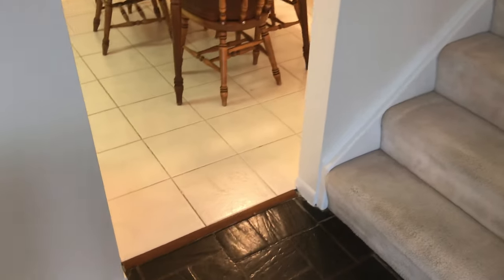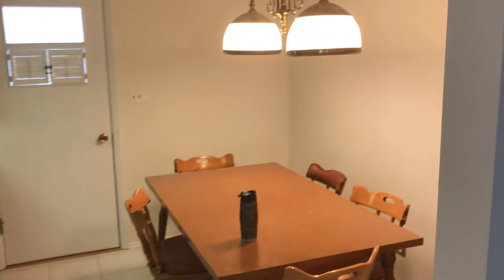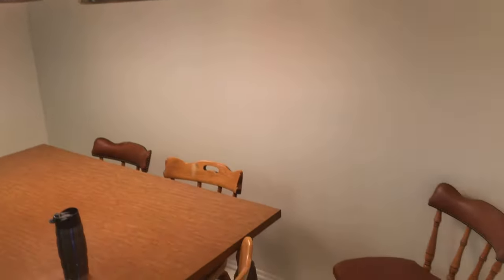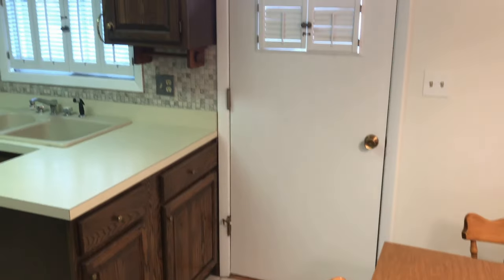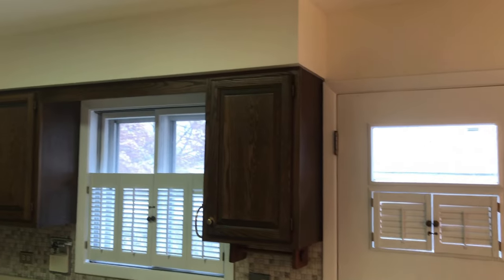Going into the kitchen, we removed these doors that used to be in here. The paneling that was on the right-hand side is removed and the base sheet we put in. We painted all the doors white and used a Sherwin-Williams product called Dover White.